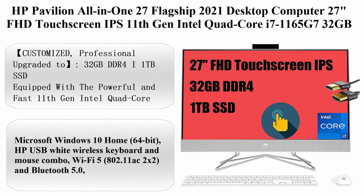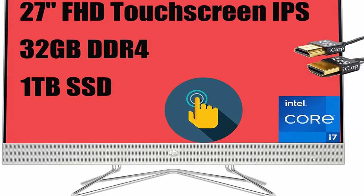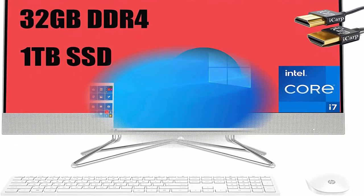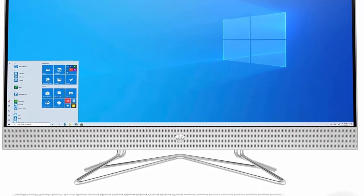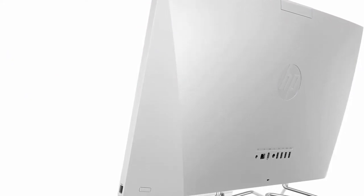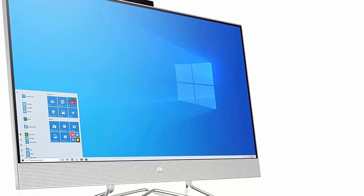Top 5: HP Pavilion All-in-One 27 Flagship 2021 Desktop Computer. 27-inch FHD Touchscreen IPS, 11th Generation Intel Quad-Core i7-1165G7, 32GB DDR4, 1TB SSD, Wi-Fi 5, Bluetooth, Camera, Windows 10 Silver. Customized and professionally upgraded to 32GB DDR4 and 1TB SSD. Equipped with a powerful 11th Gen Intel Quad-Core i7-1165G7, Max Boost Clock up to 4.7GHz, 12MB Smart Cache, 8 Threads. 27-inch FHD 1920x1080 IPS Touchscreen 3-sided MicroEdge BrightView 250 nits, 72% NTSC Display.